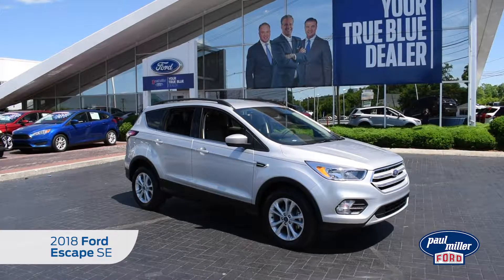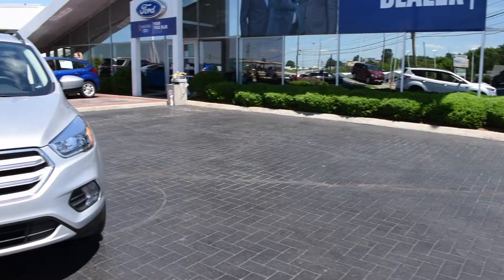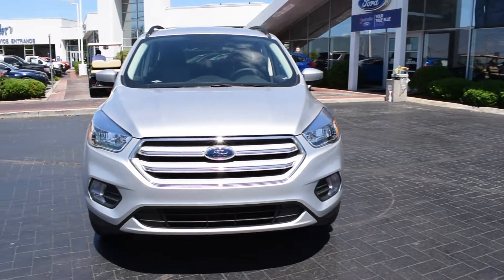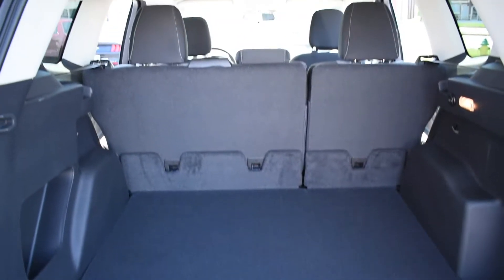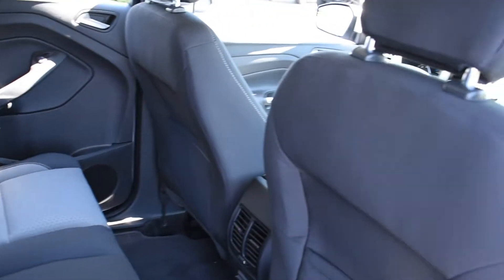Take a ride in the 2018 Ford Escape SE. This model features a 1.5-liter EcoBoost engine with Auto Start-Stop technology. Designed with ample cargo space and seating for up to five passengers, this vehicle is built for those who live on the go.